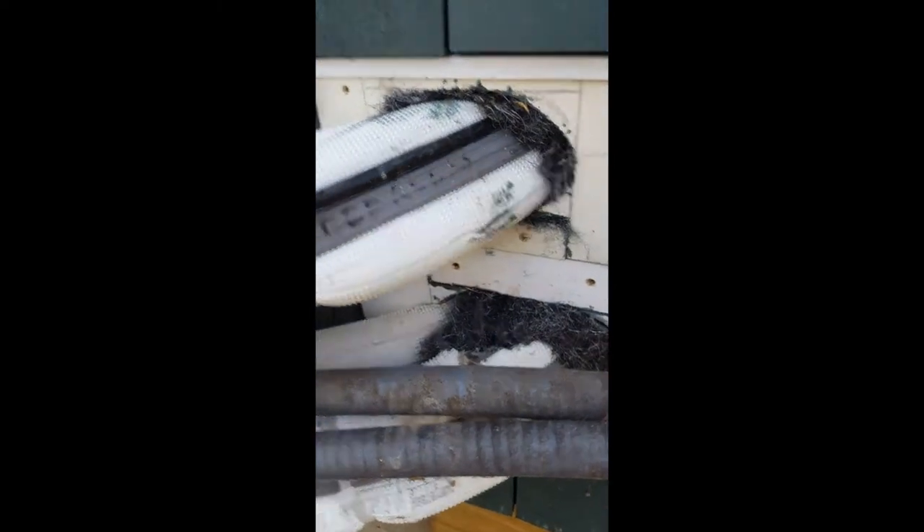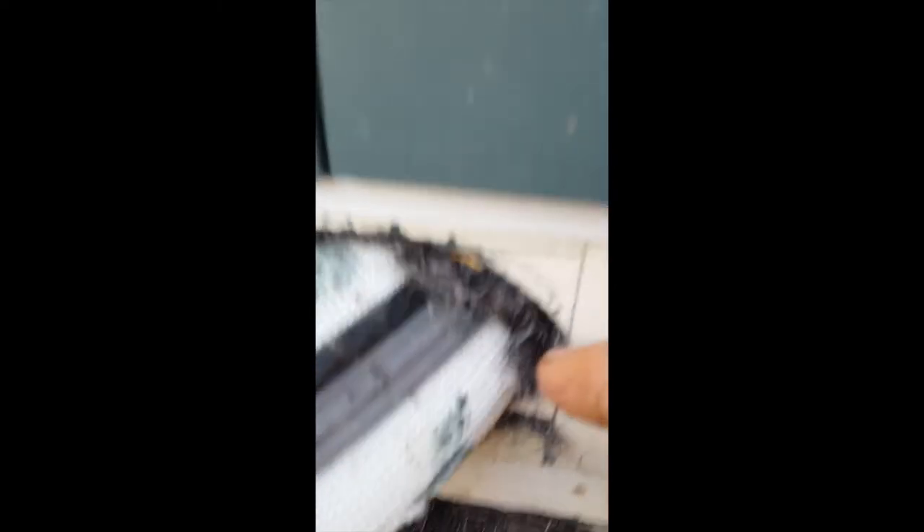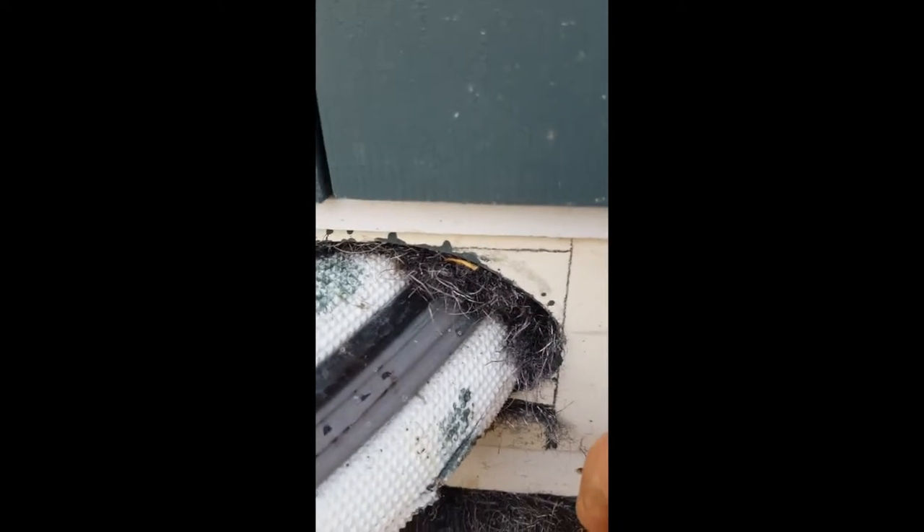We've got them stuffed up there for now with that stainless steel mesh — little shards of stainless steel. They don't like to chew through it, and that'll hold them for a little while. But what we'll end up having to do is get a little bit better seal for it on the inside.